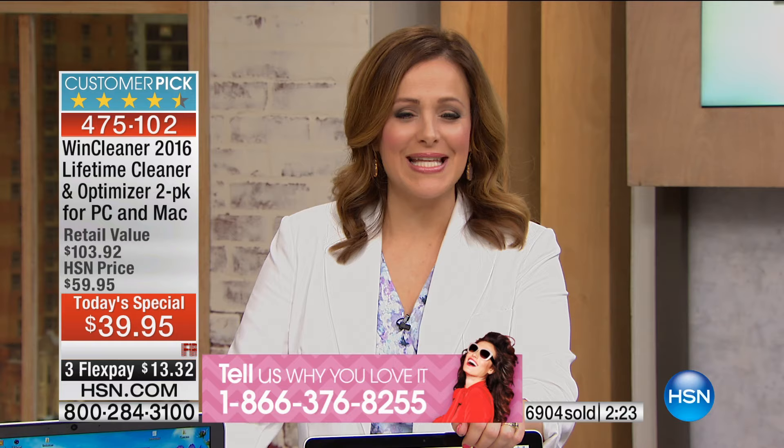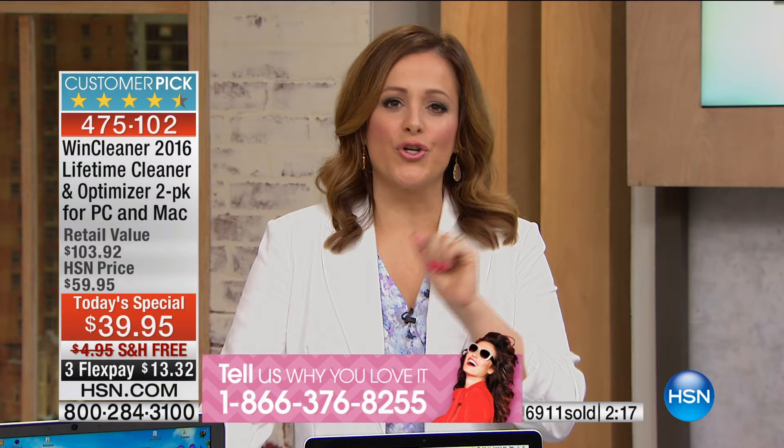When you drop your computer off with somebody, that's a risk — all of your personal private information and medical information is on there. You own WindCleaner outright, and this is the ultimate solution. This is a huge Customer Pick product. Those are the older versions, and you're already happy with it — 466 reviews, 319 perfect five-star. Our testimonial line is 1-866-376-8255.